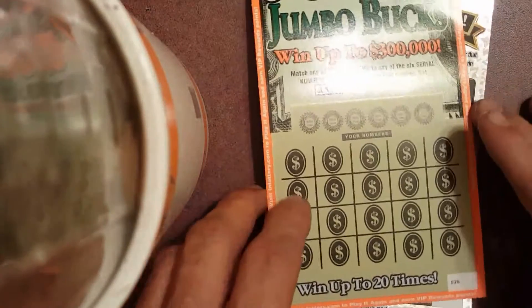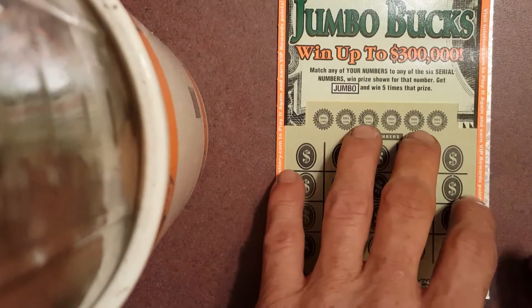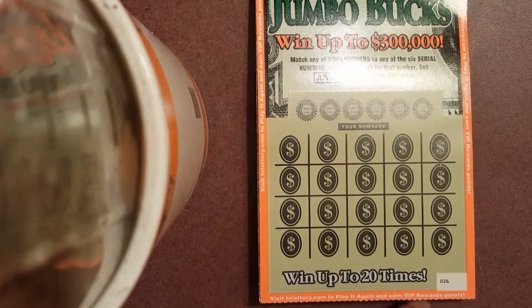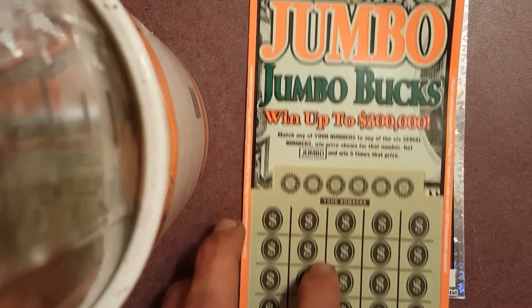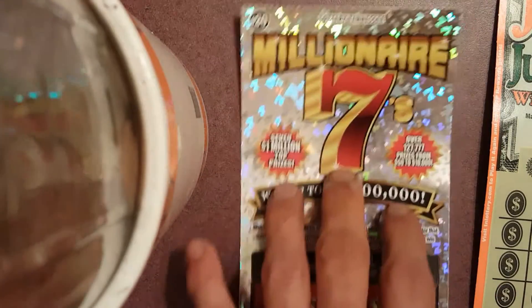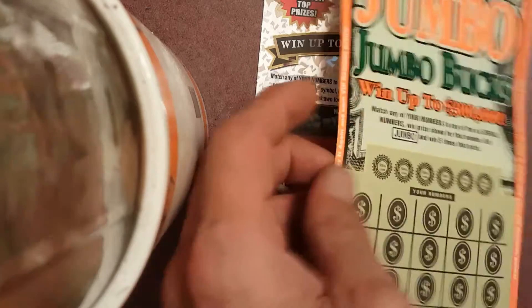What's up YouTube, Relic Digger here. This is a Tuesday morning — just got home from work. I got three things I got to do: I'm gonna scratch off a $10 Jumbo Jumbo, and I'm gonna scratch off a $20 Millionaire 7. And I got everybody's name in a hat, I'm shaking it up, mixing it up.